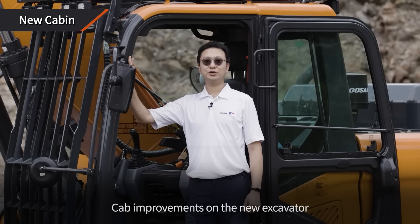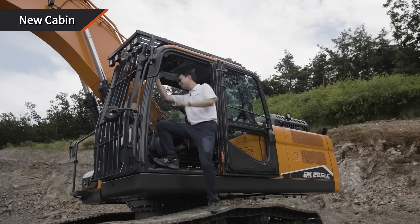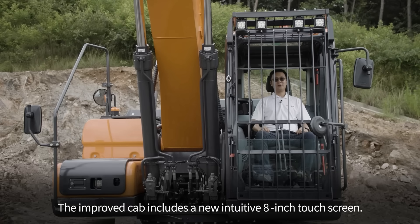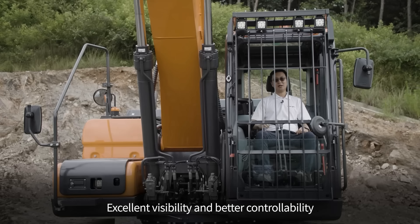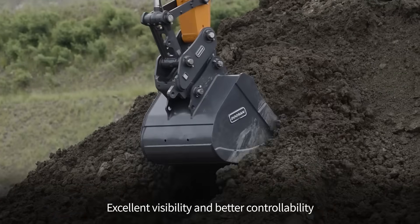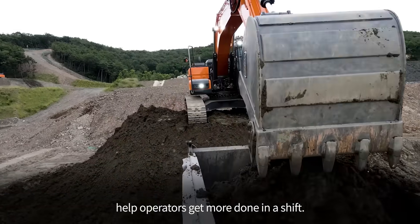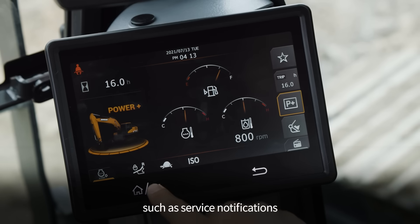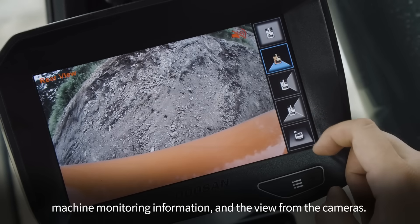Cab improvements on the new excavator make it a great place to work. The improved cab includes a new intuitive 8-inch touch screen. Excellent visibility and better controllability help operators get more done in a shift. The monitor allows access to application profile, machine settings such as service notifications, machine monitoring information, and the view from the cameras.